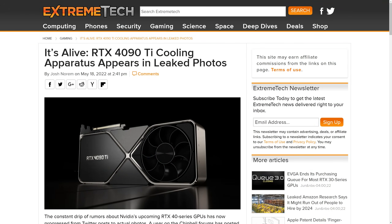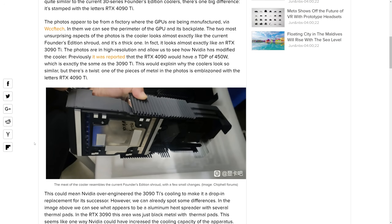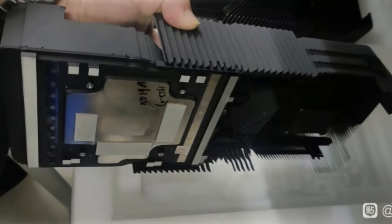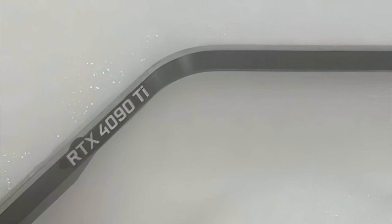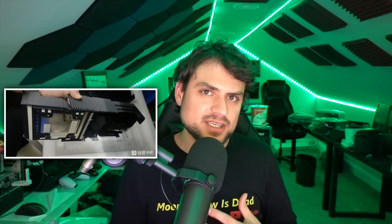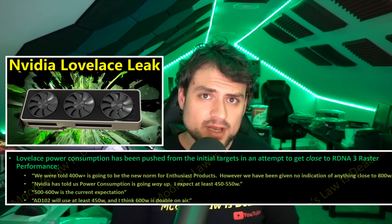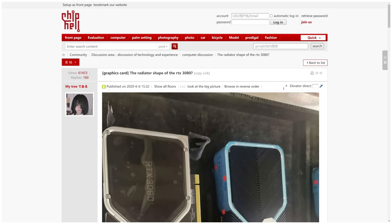About a month ago, pictures leaked of what was allegedly an RTX 4090 Ti cooler. Looking back at those pictures, they're very convincing — this is definitely some physical metal setup someone photographed, and on the silver bit it says '4090 Ti.' Back then, a lot of people pointed to this cooler leak as evidence of two things: first, how chunky it is — more evidence that Lovelace consumes more energy than Ampere. Second, this Lovelace cooler is leaking earlier in the year than Ampere's did.